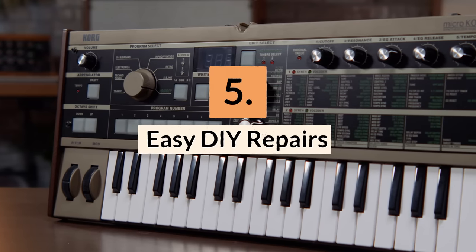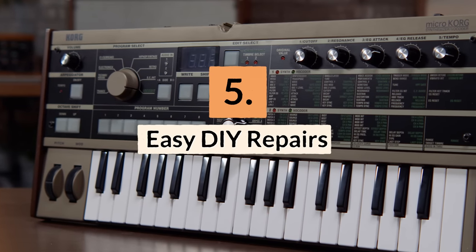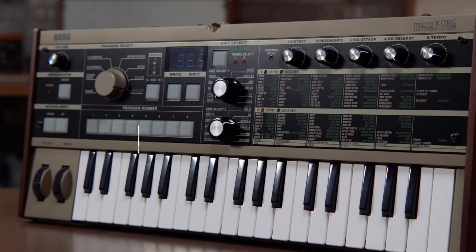Reason number five: it's very easy to do DIY repairs. Whether or not you fully customize your MicroKorg, you can easily make simple, basic repairs on this compact synth.